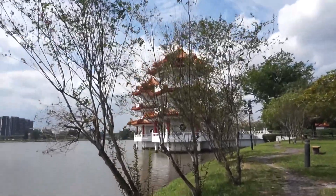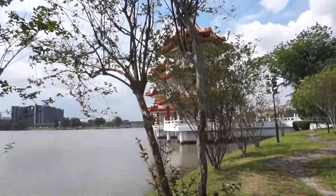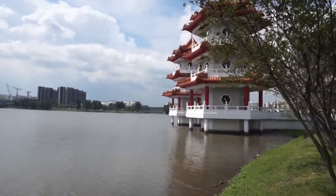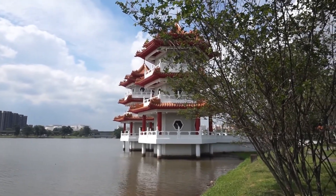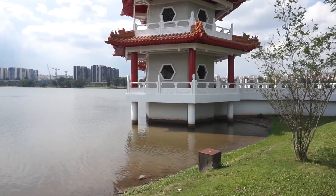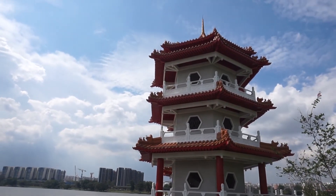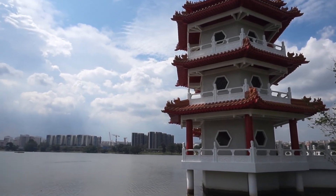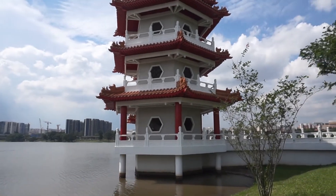There are also the twin pagodas, which are significant because they give you a very nice view of the lake. I didn't climb up to the third floor here because I already climbed seven floors earlier, so I think I've filled my quota for pagoda climbing - not for the week, for the month. The pagoda-climbing quota has been filled for the month.